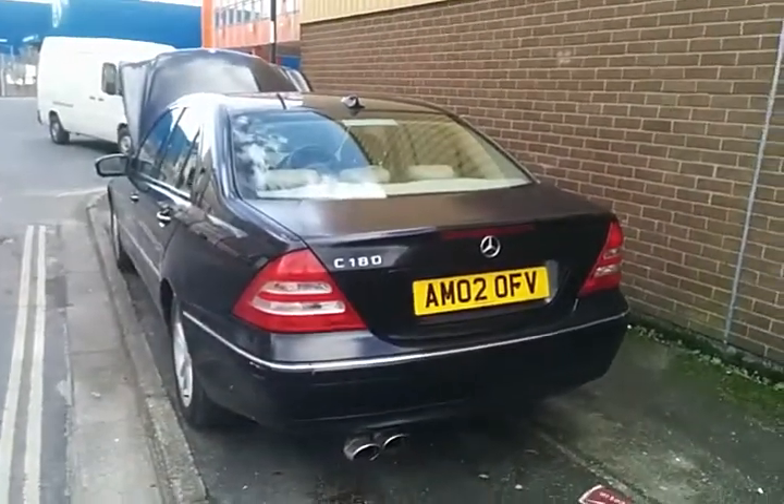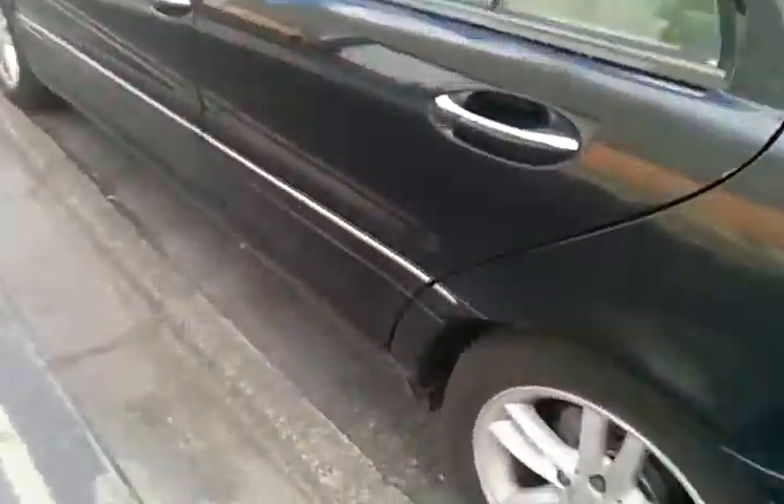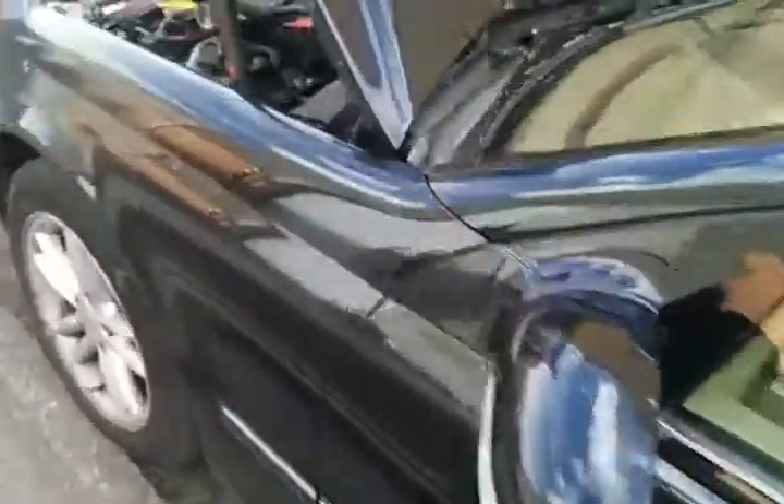C180 AM02 OFV. This car has horrible black paintwork which has gone really badly matte. It's got some tacky tips on the exhaust. Slightly flat tyres.